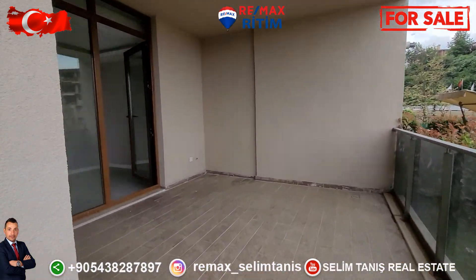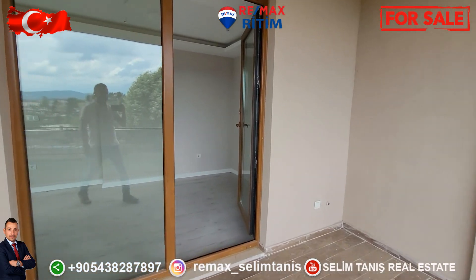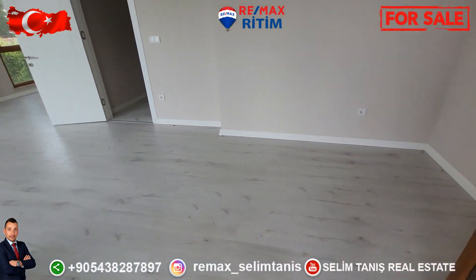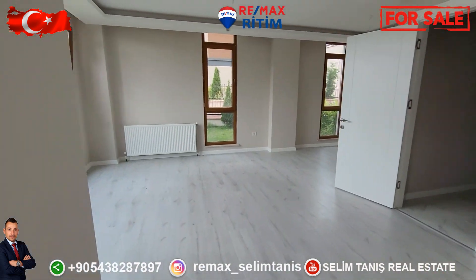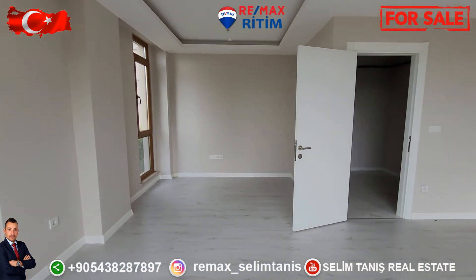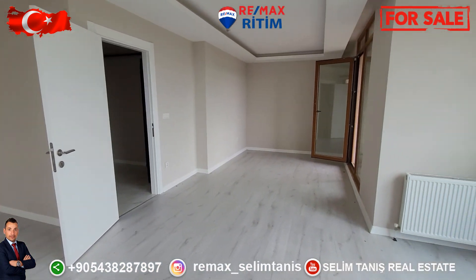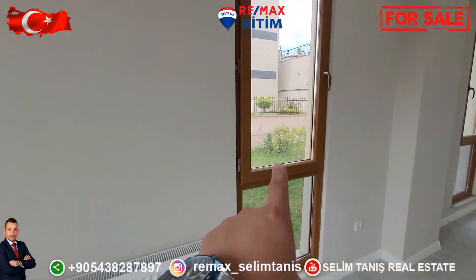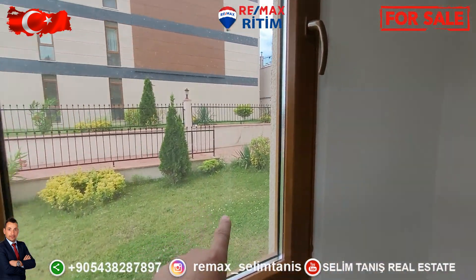This is the garden balcony, this is the living room. The garden is very wide — corner garden duplex.